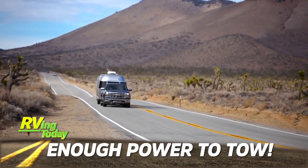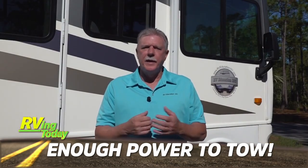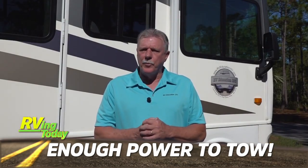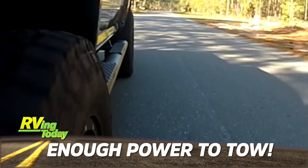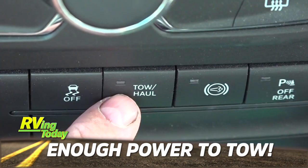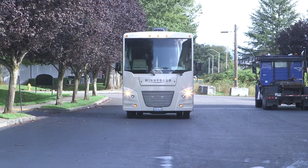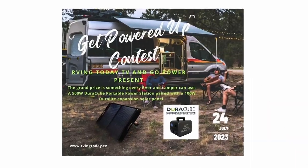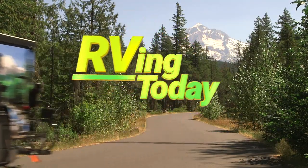Planning on buying a travel trailer or fifth wheel? Mark Polk from RV Education 101 explains the basics about tow vehicle powertrains so you understand if your tow vehicle has the right powertrain for your towing needs. These stories and more, plus week four of our Go Power Get Powered Up contest, on this week's RVing Today TV.